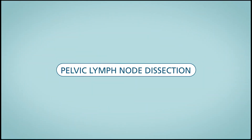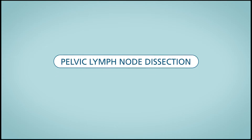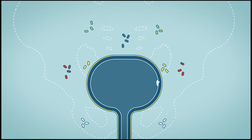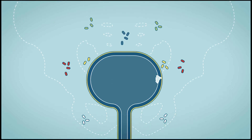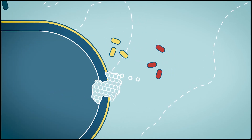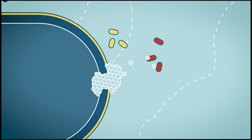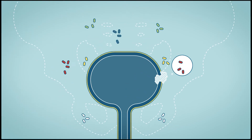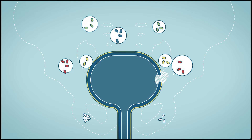Bladder cancer can spread to the lymph nodes. Lymph nodes are the fatty tissue around the pelvic blood vessels. For a pelvic lymph node dissection, the lymph nodes of the pelvis are surgically removed. This is used to find out if the cancer has spread beyond the bladder into the lymph nodes, and is believed to be an important part of the operation. A pelvic lymph node dissection may also be done to treat cancer if it is only in the lymph nodes.